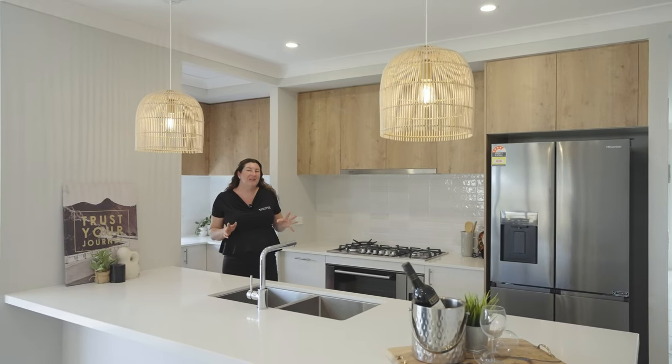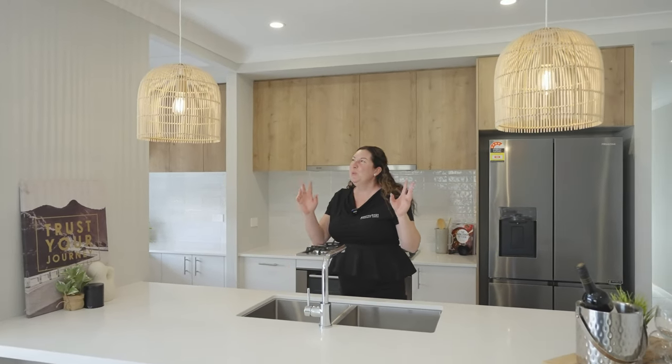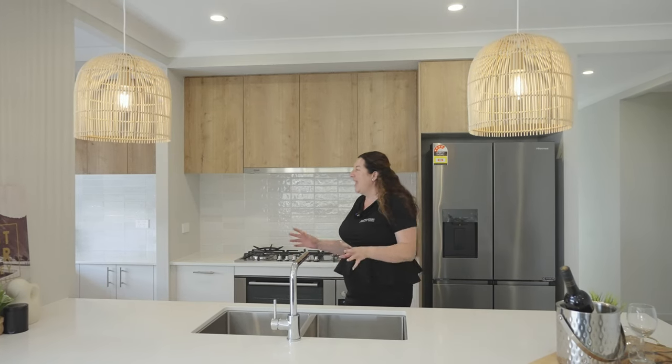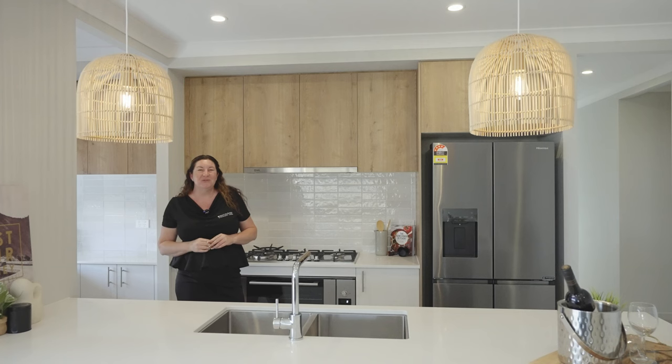This stylish and functional kitchen is sure to wow your friends and family with beautiful pendant lighting, plenty of prep bench space, a gas stove which we love, and a spacious butler's pantry with plenty of natural light.